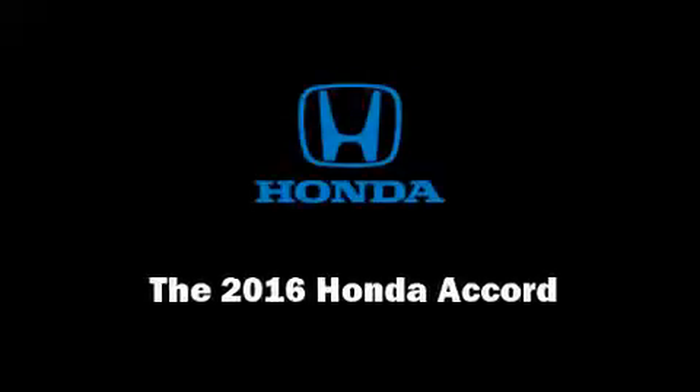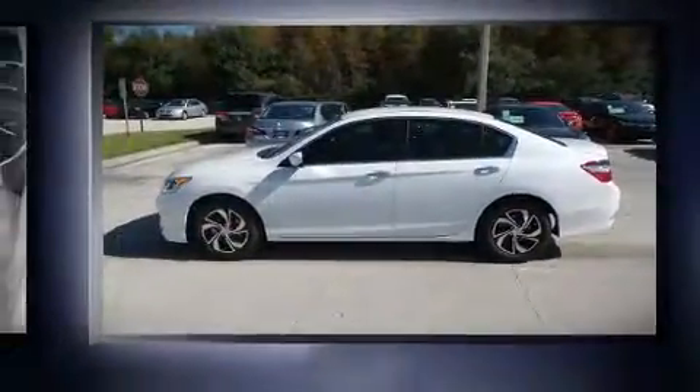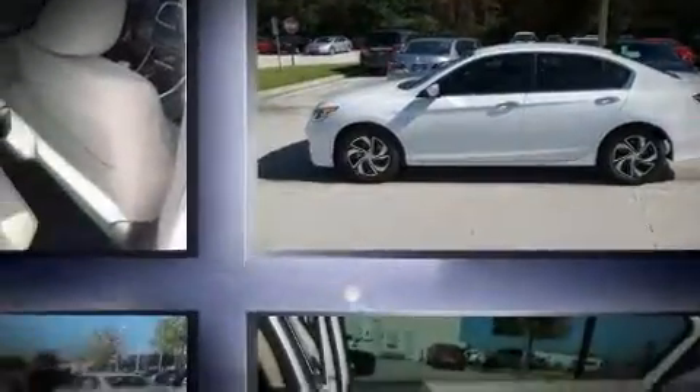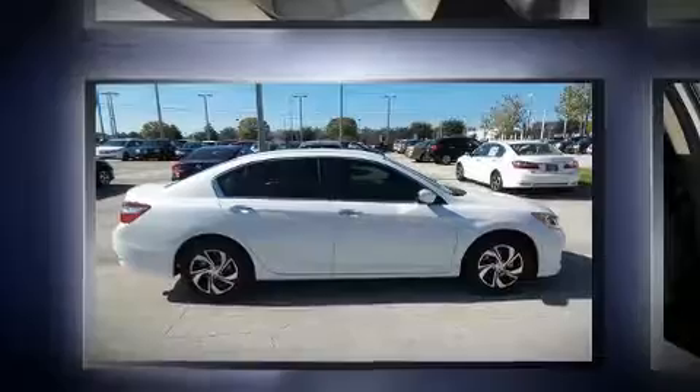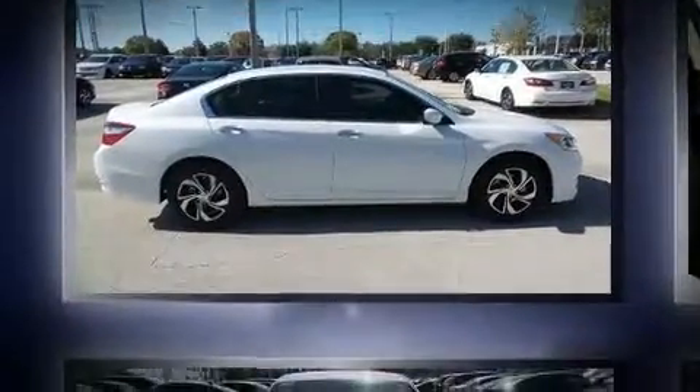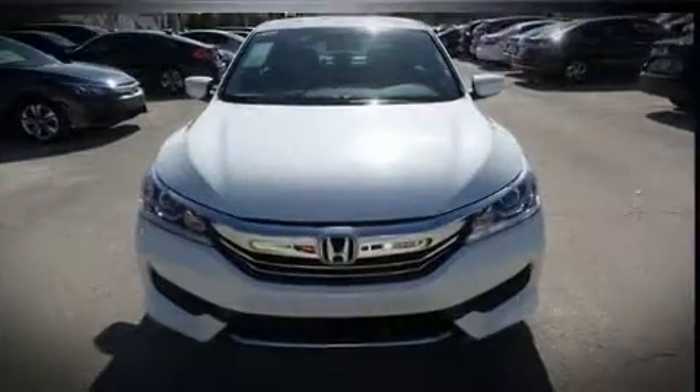Familiarize yourself with a 2016 Honda Accord. This four-door, five-passenger sedan leads among competitors in its segment. It features a front-wheel drive platform, an automatic transmission, and a 2.4-liter four-cylinder engine.